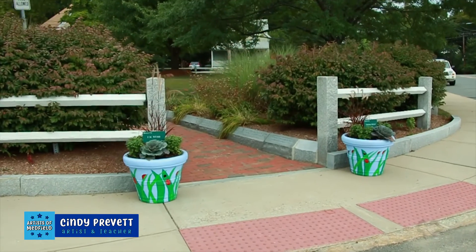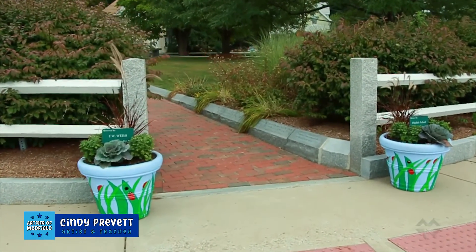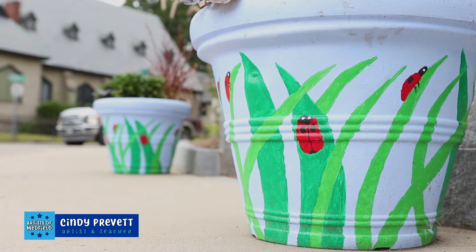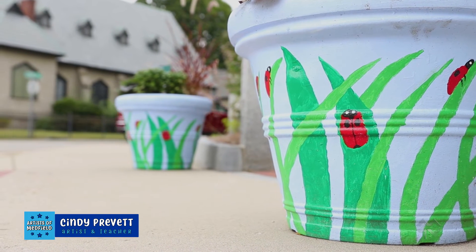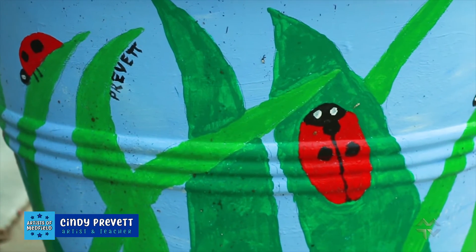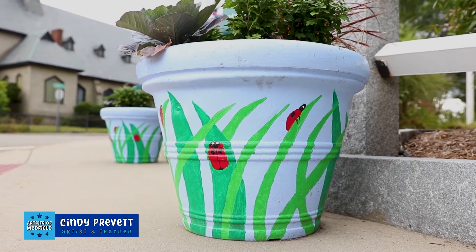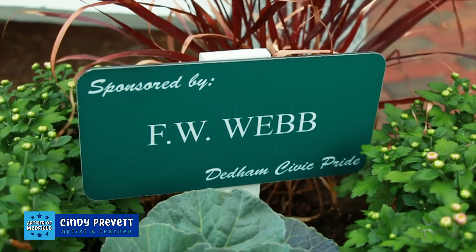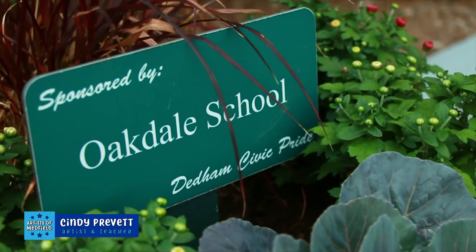One of my public art pieces this year was two flower pots for Dedham Civic Pride in the town of Dedham, Massachusetts. They asked me to come up with a design — I made two designs and they accepted one. They wanted two pots alike to go on either side of an entranceway. My design was leaves of grass growing up from the bottom of the pot and ladybugs crawling on the leaves. They planted them with flowers and put them in front of a park in Oakdale Square in Dedham.